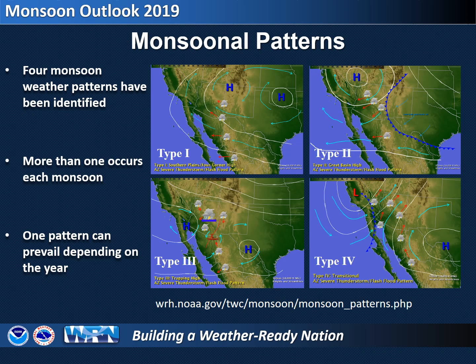We'll take a look at each of these factors in more detail, but first note that four weather patterns have been identified during the monsoon. While type 1 is the most common, we usually see more than one of these in a season, and any of these can dominate in any given season. For more details, check out the monsoon tracker webpage at weather.gov/Tucson.